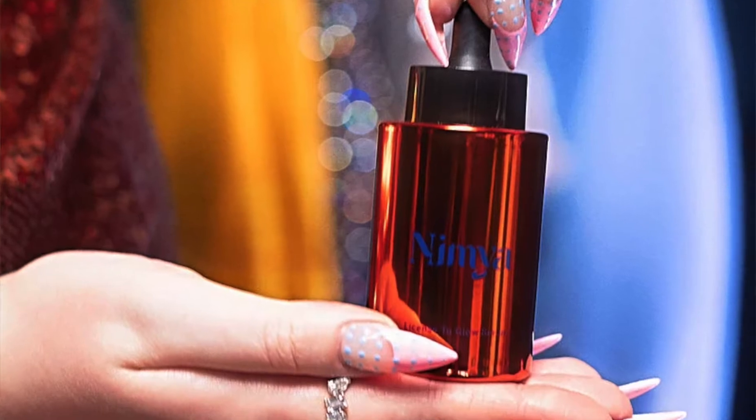Now we're going to move on to the License to Glow Serum. The intent of the serum is to make you look radiant and lit from within. Two of the highlighted ingredients are the fragrance and the mica, but those are in every product, so all the things I said about them in the cream also apply to these other products as well.